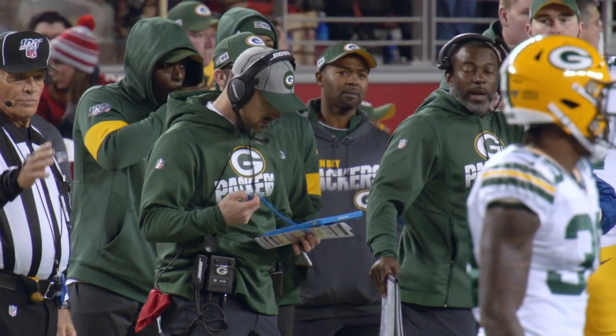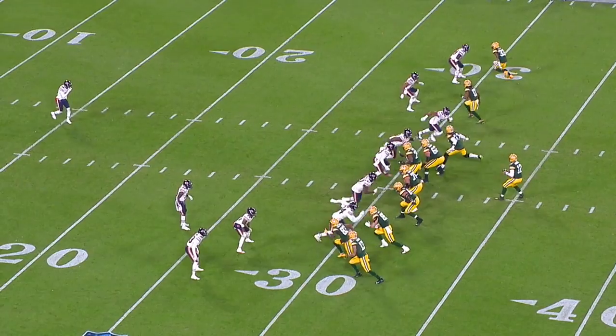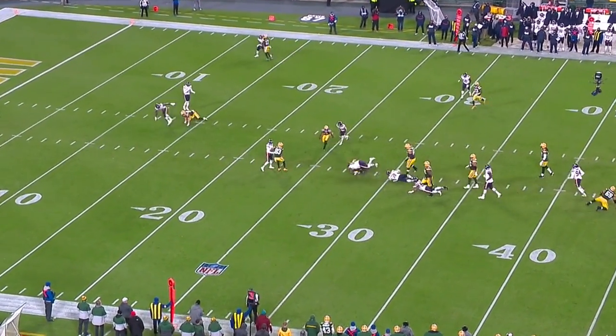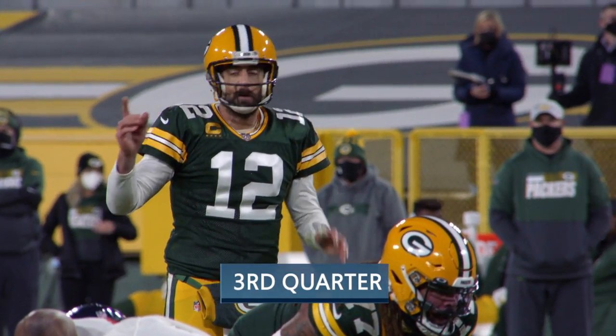We constantly use the Surface to make adjustments, and it has a major impact on the game. Some plays that get drawn up on the sidelines are because you see something on the Surface — it literally happens multiple times throughout every game. One specific example is when we were playing the Chicago Bears at home. We were running a keeper, and we could tell the backside corner wasn't backing up when the safety was cutting our crosser. We tagged what we call a keeper corner — tagged a post to it to take advantage of the situation — and we were able to hit Robert Tunyon for a touchdown on that play.